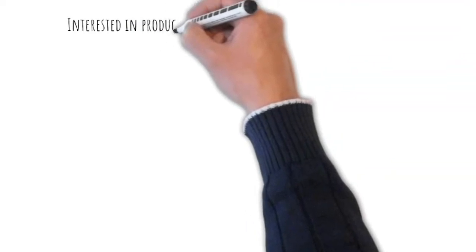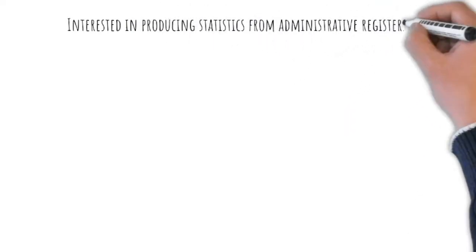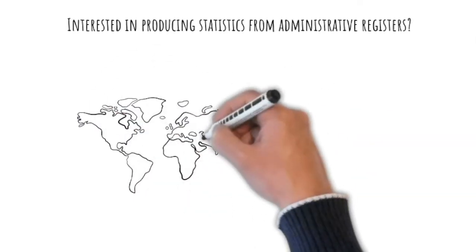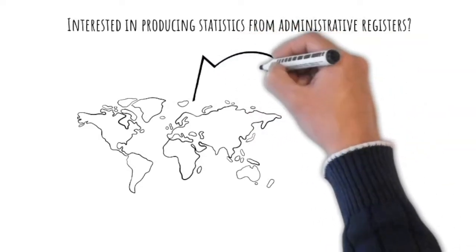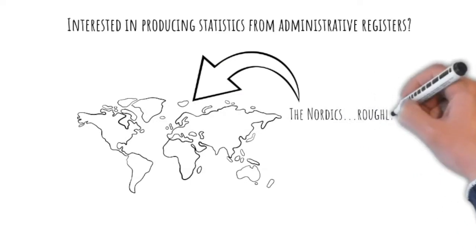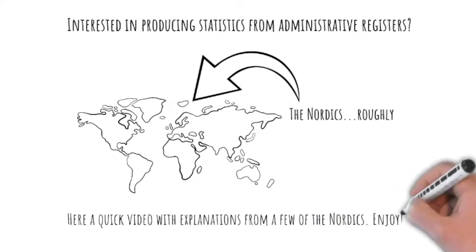Would you like to make better use of data collected by your country's public institutions? Have you wondered how to reduce your reliance on surveys and censuses for the production of official statistics? And have you in that connection maybe come across the Nordic countries? All of them roughly up there. We have put together a video with a few of the Nordics explaining how they work. Enjoy!